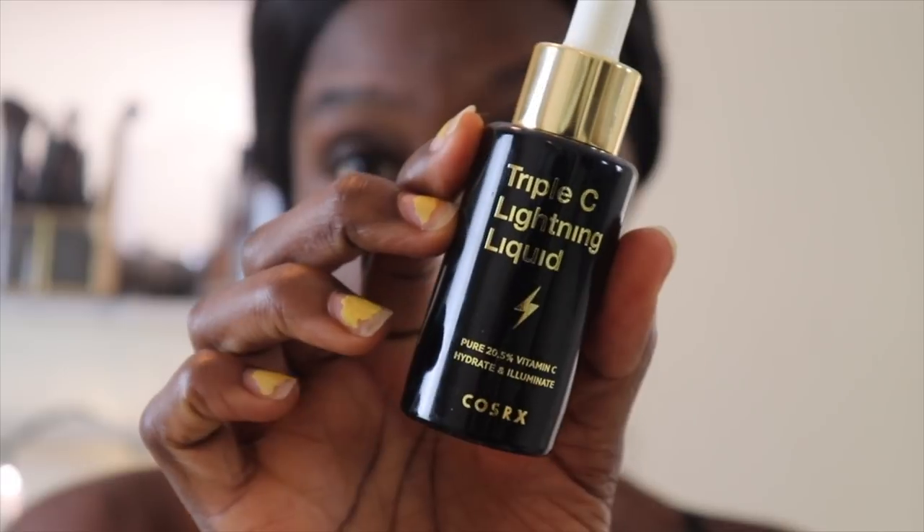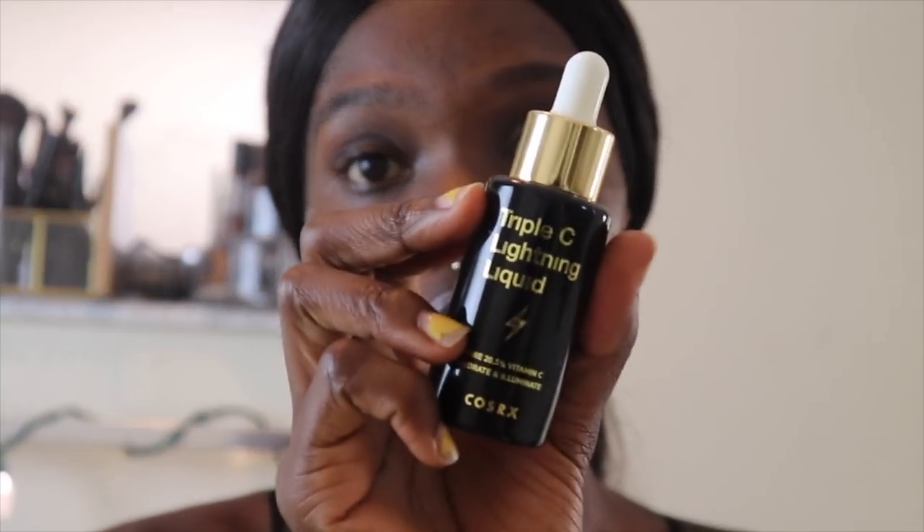I follow up with my Triple C Lightning Liquid oil. This stuff is dope because I have oily skin. Usually people with oily skin have dry skin and don't realize it - your skin is producing so much oil because it doesn't have enough moisture, so it panics and pushes out a bunch of oil. It also has a lot to do with your diet. I don't know yet if I like it better than my last one by Klairs, but I do notice a difference. It has pure vitamin C in it - it's a hydrate and illuminate serum, and the key ingredient is black chokeberry at 72%.